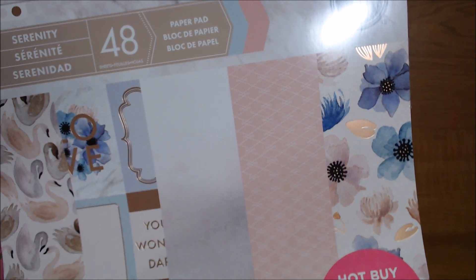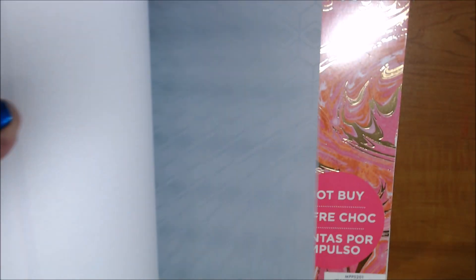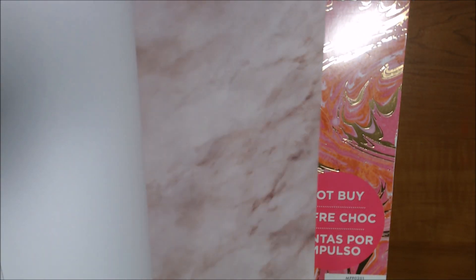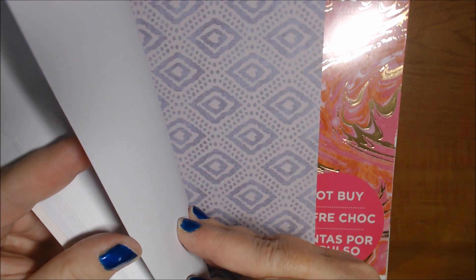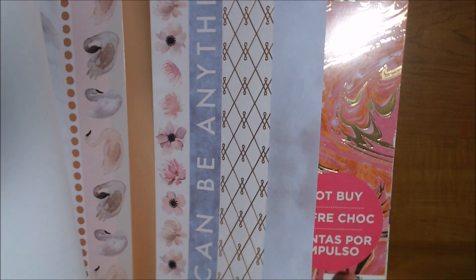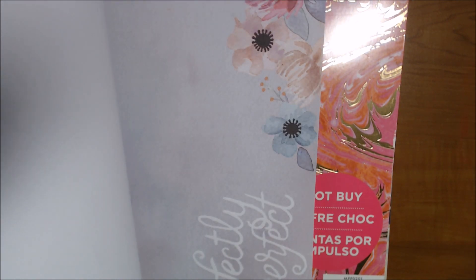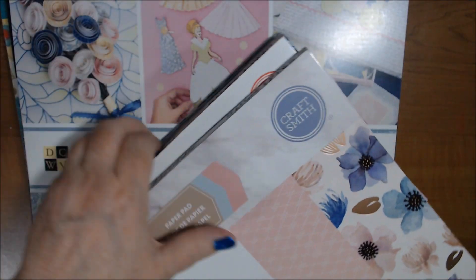Lastly for lot two, I have Serenity — I'm sad to get rid of this one. It's partially used; it looks like I used about five or six sheets out of the original 48. One cut apart is probably out, but the strips are still there. So that is lot two at $35 shipped.